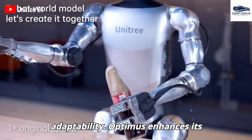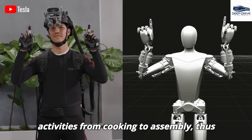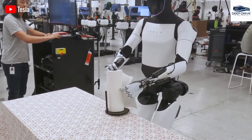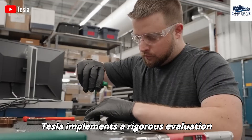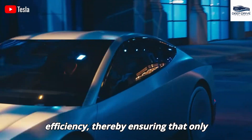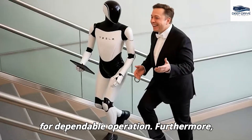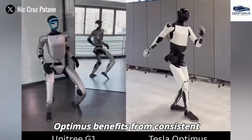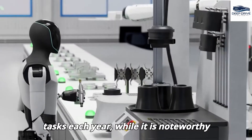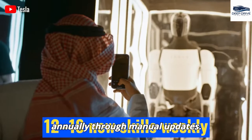Optimus enhances its learning through exposure to 75,000 hours of videos depicting human tasks — spanning activities from cooking to assembly — thus optimizing its actions autonomously. Tesla implements a rigorous evaluation framework assessing tasks based on accuracy, velocity, and energy efficiency, ensuring only the most effective sequences are deployed. Optimus benefits from consistent over-the-air updates, mastering over 1,000 tasks each year, while Unitree G1 can manage only 200 tasks annually through manual updates.